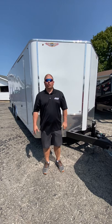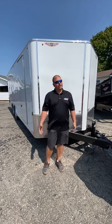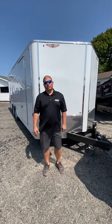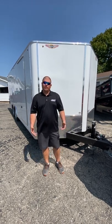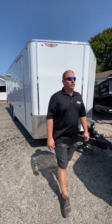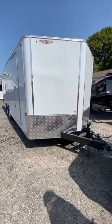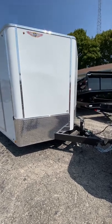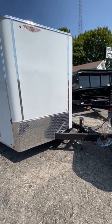This one here is a 101 inch wide trailer by 20 foot long with the V-nose. With that extra V-nose, you do get an extra two foot of room. Also on this trailer, you're looking at a six inch frame throughout, all Line-X to keep from any type of corrosion down the road.